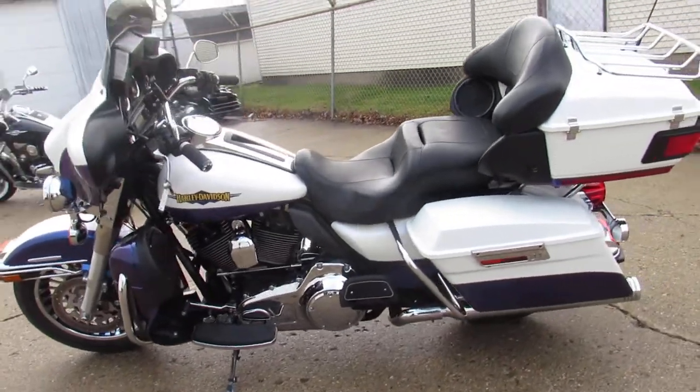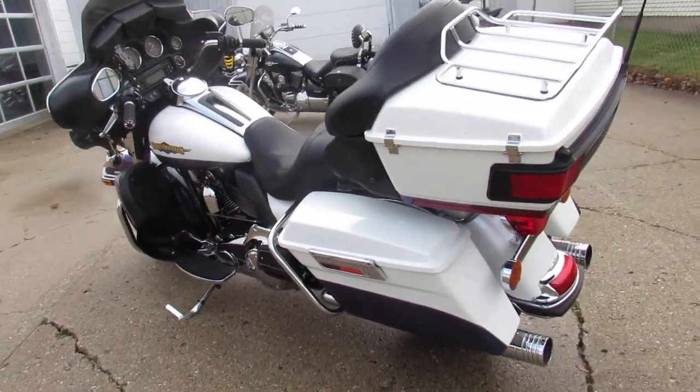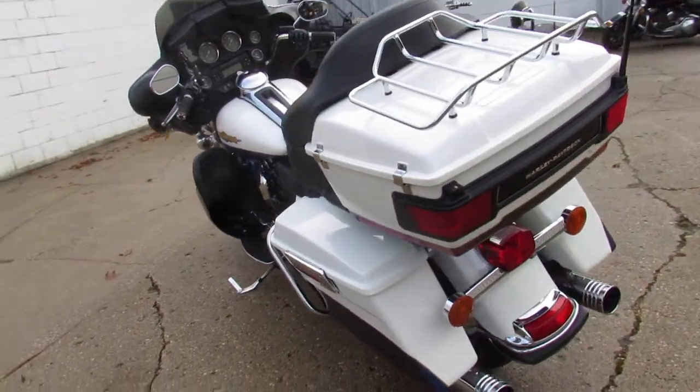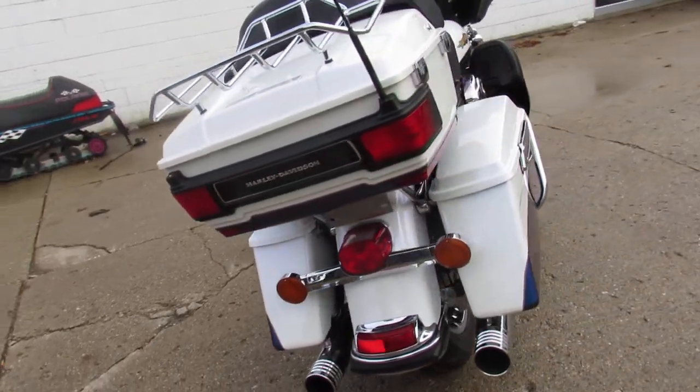Super cool looking bike, guys. Paint shines like new, tons of chrome. It's got that big 103 cubic inch motor to get you down the road. Just serviced at the dealership — all the fluids have been changed and it's ready to go.